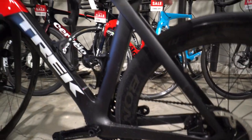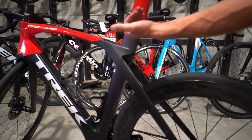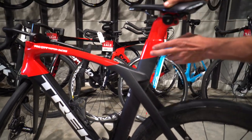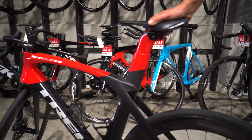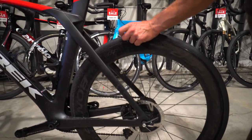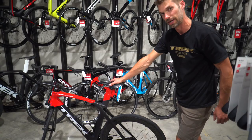This bike also has a system similar to the Domane we touched on in a previous video, so it does give you a little bit of compliance from the bumps. Even though it's such a fast, aggressive bike, you're still getting a good bit of comfort out of it. With disc brakes on almost everything now, you can run a wider tire if you want, even on a bike like this, making it really comfortable on all kinds of road surfaces.